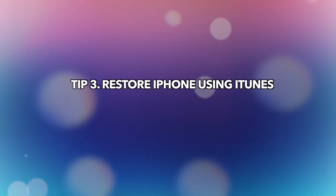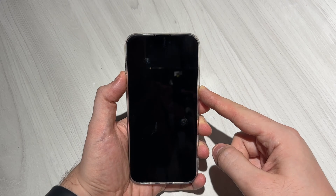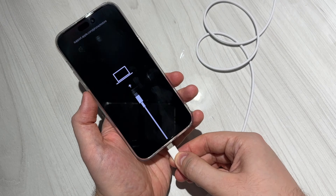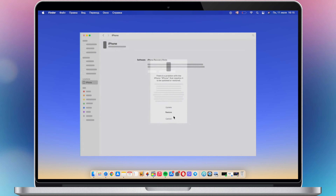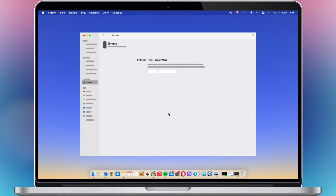Tip 3: Restore iPhone using iTunes. Put your iPhone into recovery mode, then connect your iPhone via a USB cable to your computer. Finder on Mac or iTunes on Windows will pop up. Click the restore button to restore your iPhone.